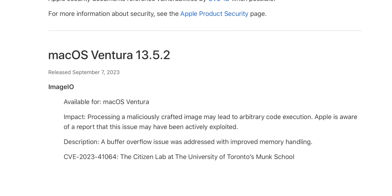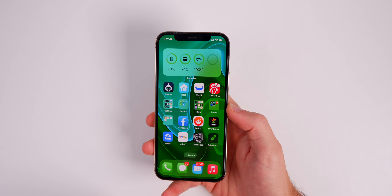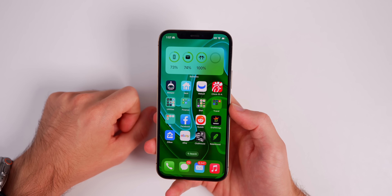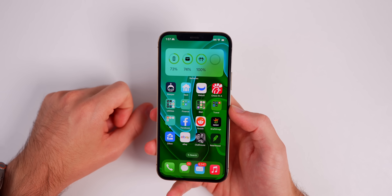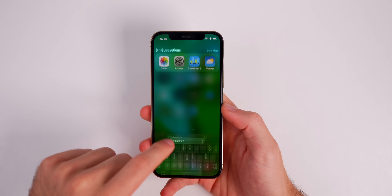If you are still on iOS 16, you absolutely need to update to 16.6.1 to keep your device and your information as protected as possible. Even though iOS 17 is dropping in a couple of weeks, you should still update because you never know what could happen.